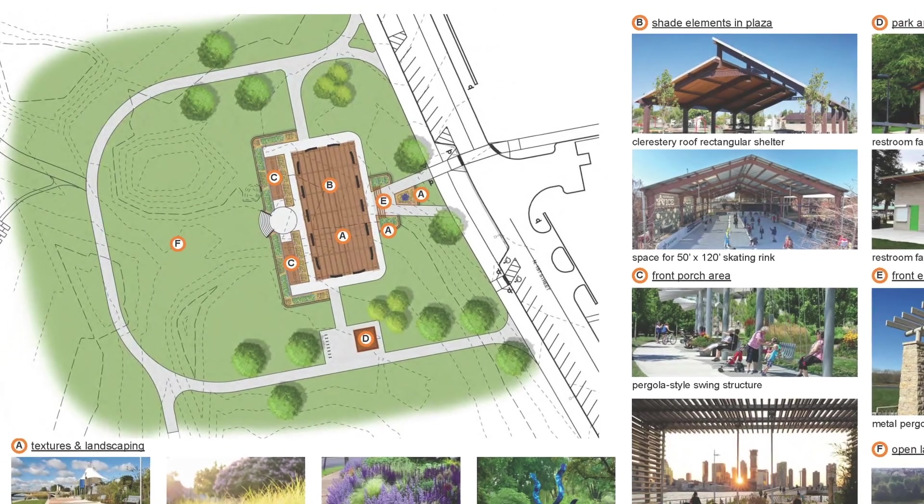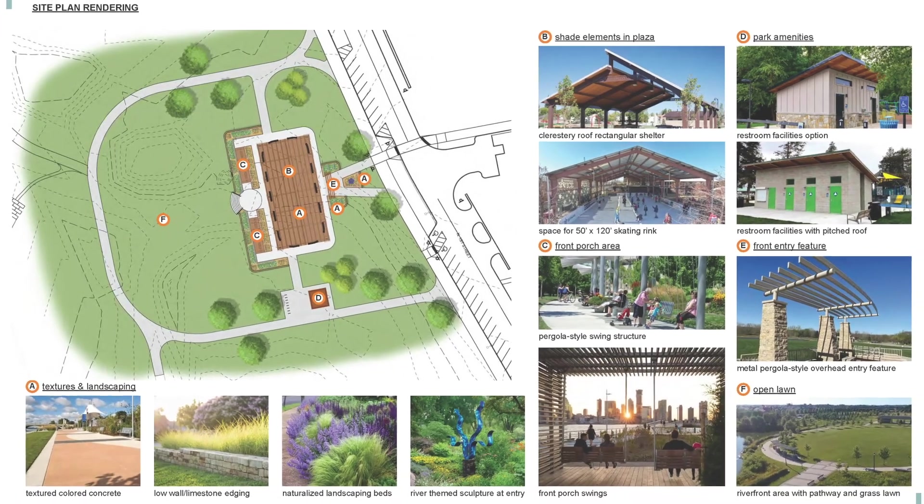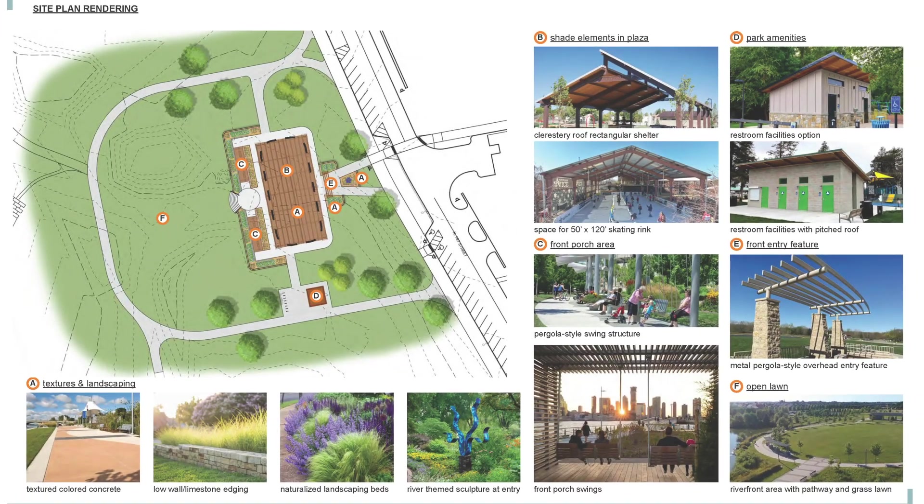One of those included a large park that would be adjacent to the river, that would be used as a community area and an open space where they could have a lot of different types of public programming associated with it.